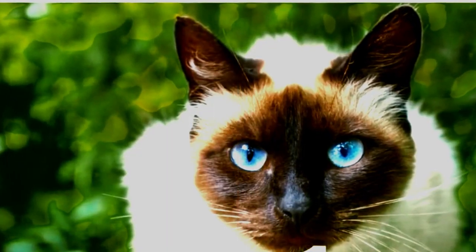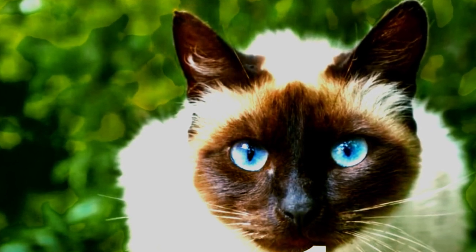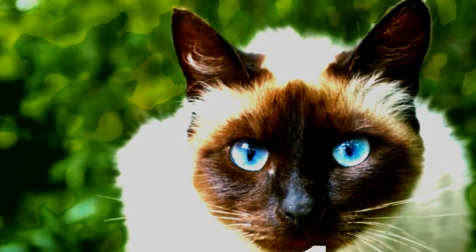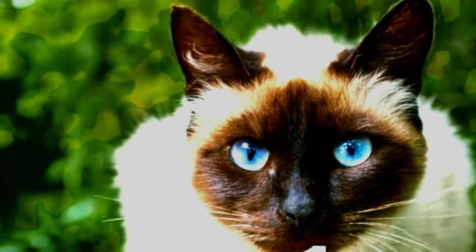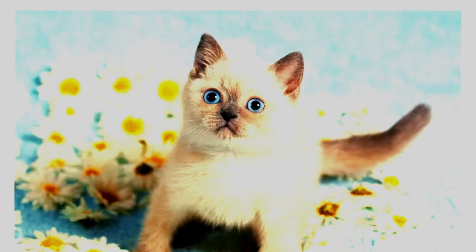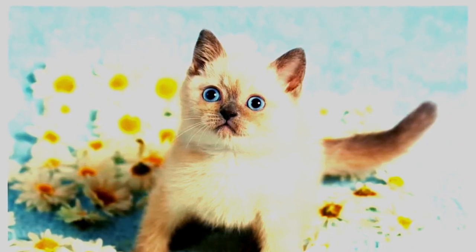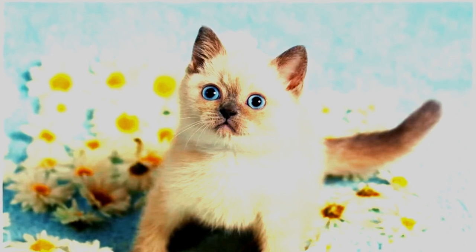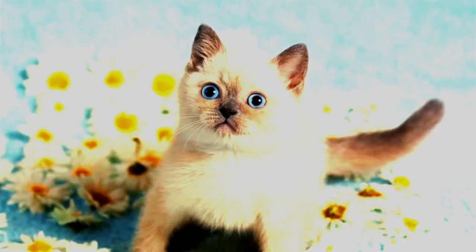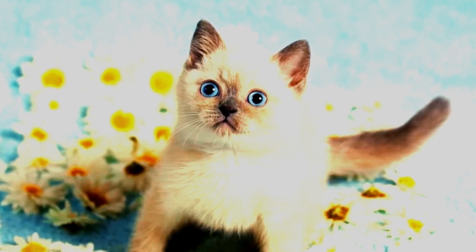Beyond their captivating appearance, Siamese cats possess a personality that matches their striking features. They are known for their intelligence, curiosity, and social nature. Siamese cats are highly interactive and love being part of the action. They enjoy engaging with their human companions, often following them around the house and eagerly participating in daily activities. Their playful nature and boundless energy make them entertaining and delightful companions.